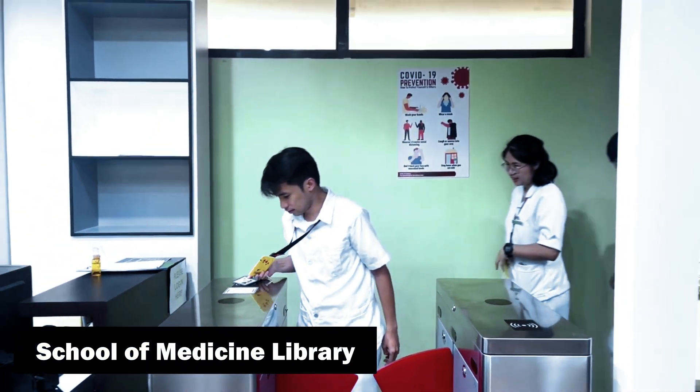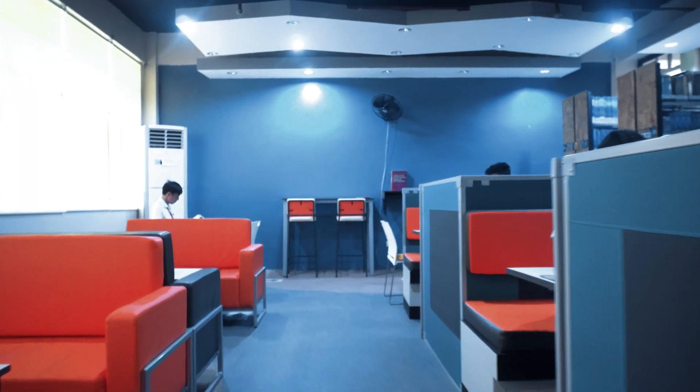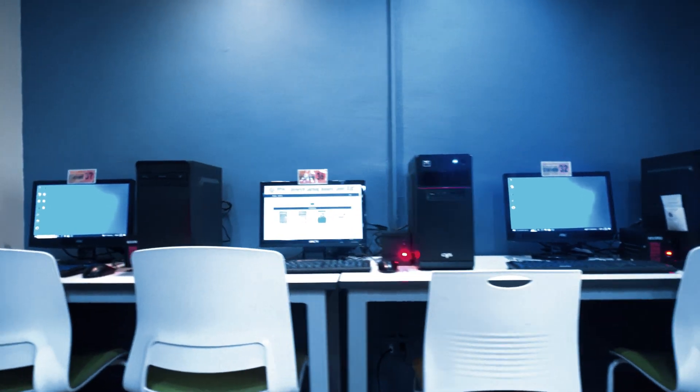The comprehensive library offers a vast collection of medical literature and quiet study areas for focused learning. Our library includes digital resources, online databases, and study rooms for collaborative learning.